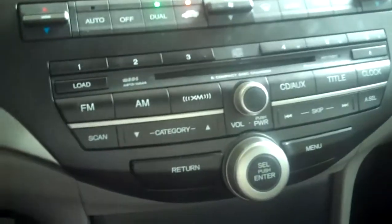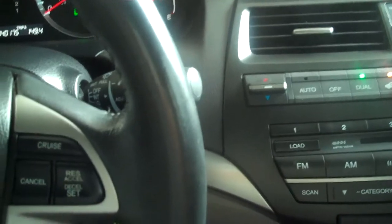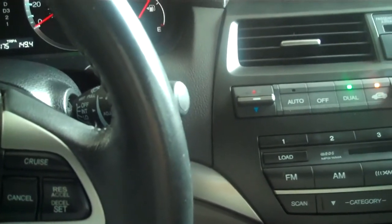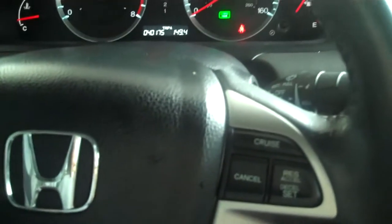It also has a sunroof, so this one has all the bells and whistles on it. Real nice Honda — also extremely good on gas. So if you're looking for something efficient that's got a nice sport look to it as well as luxury, take a look at this 2008 Honda Accord.